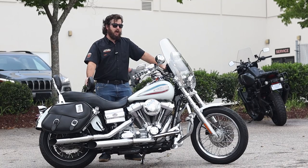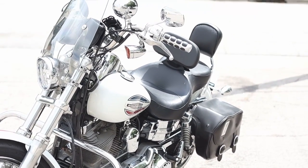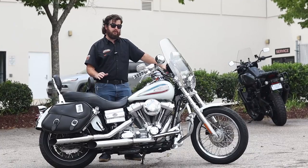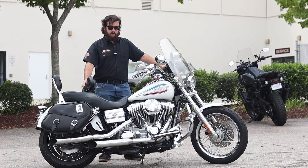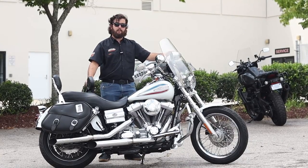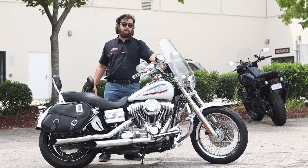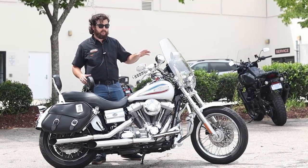This paint scheme certainly pops out because it's paying homage to that original Superglide, with some of the original trim and the red, white, and blue Harley-Davidson number ones on this bike. This is a pre-owned bike, so it's got a couple of modifications made to it, but let's go over some of the highlights.